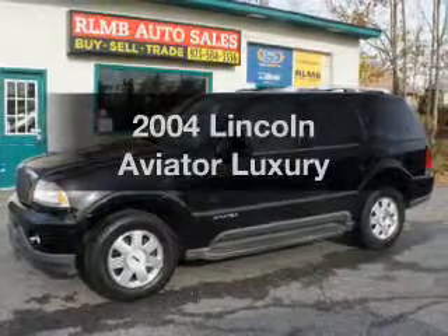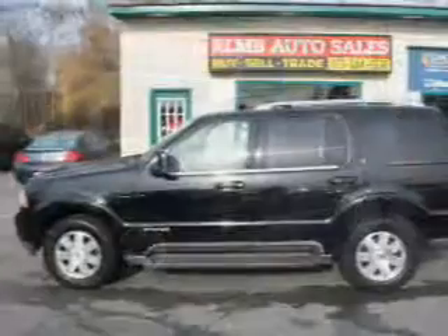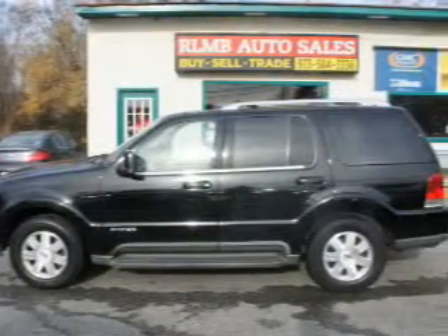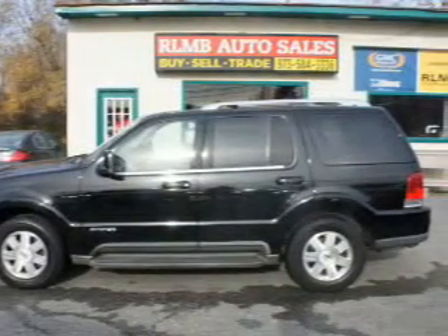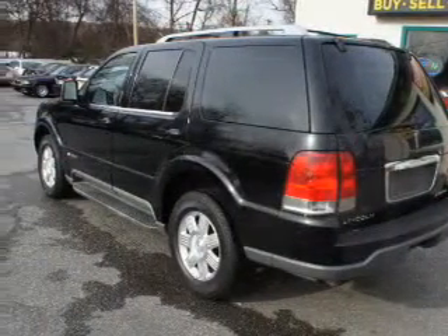Get noticed in this 2004 Lincoln Aviator. If you're looking for a first-rate auto, this one could be yours today. The powertrain includes all-wheel drive with a powerful eight-cylinder engine that responds smoothly to its five-speed automatic transmission.